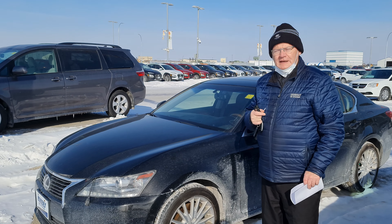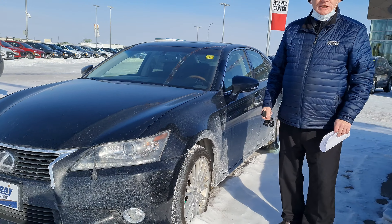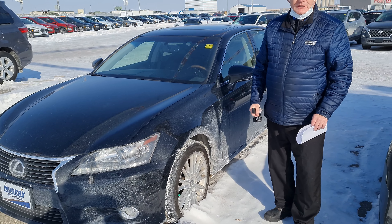Hi, Al down here at Mariande. Just going to let my glasses defog, taking my mask down a bit — I'm outside anyways. So I'm standing here with a 2013 GS350. It's an all-wheel drive vehicle. It's only got 105,000 kilometers on it. It's a 2013.